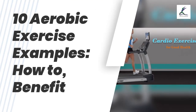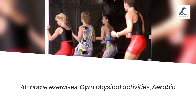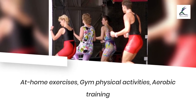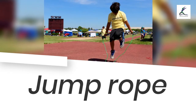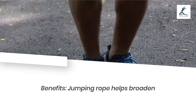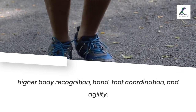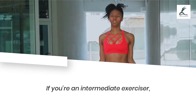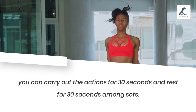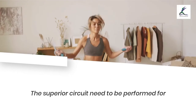10 aerobic exercise examples: how to benefit from at-home exercises, gym physical activities, and aerobic training. Jump rope: benefits of jumping rope include improving upper body recognition, foot coordination, and agility. If you're an intermediate exerciser, you can carry out the actions for 30 seconds and rest for 30 seconds between sets.